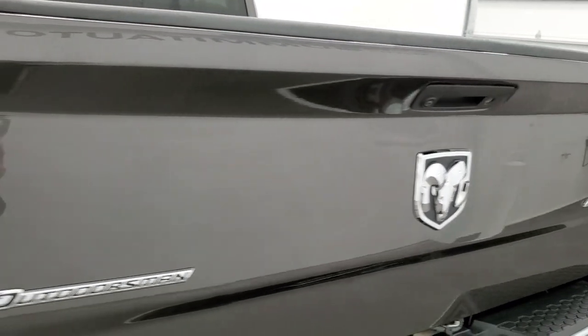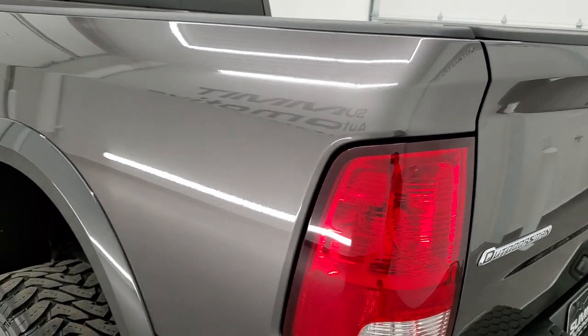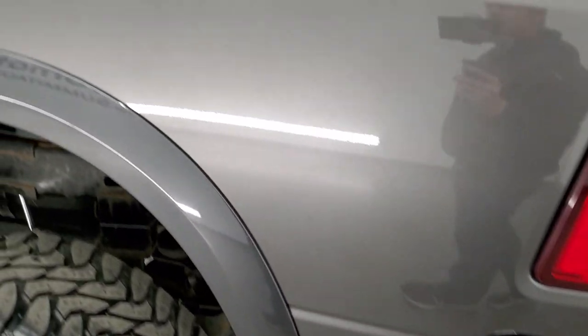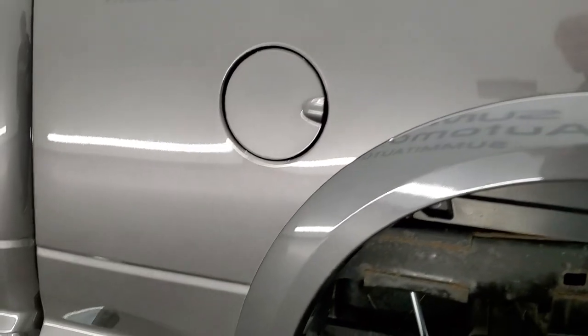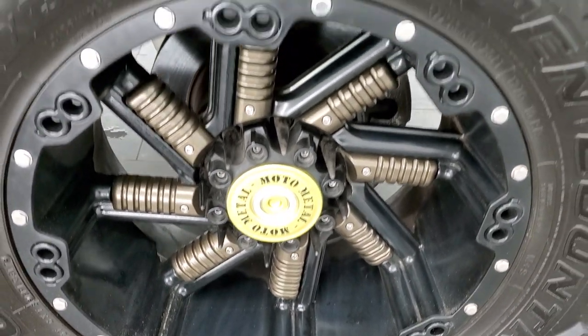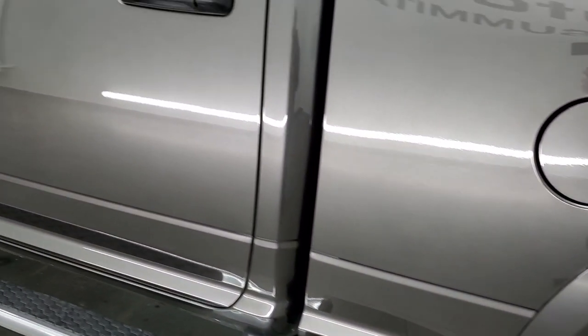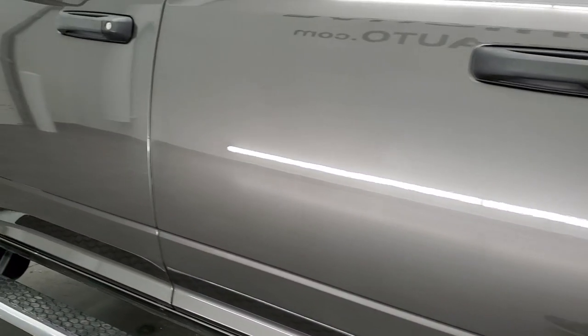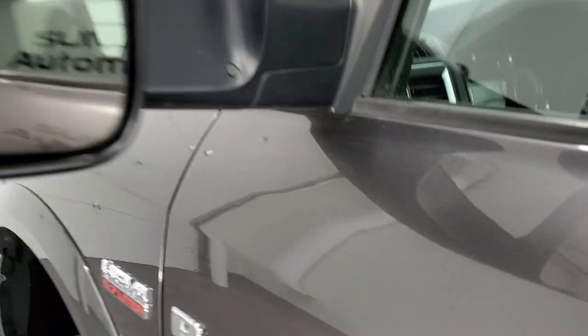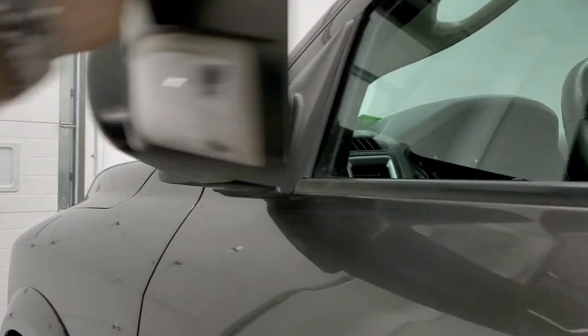The tailgate shuts nice and solidly. As you go down the driver's side, it's just as clean as the passenger's side — no dents on the box. For full disclosure, this rim back here is in excellent condition too. Doors look really good, and the step bar is in nice shape as well. It does have the heated fold-out tow mirrors, so they fold out like so and also fold in.